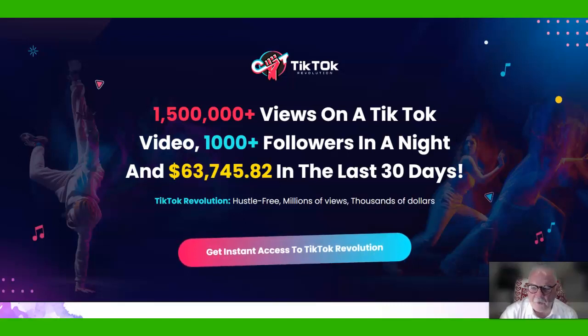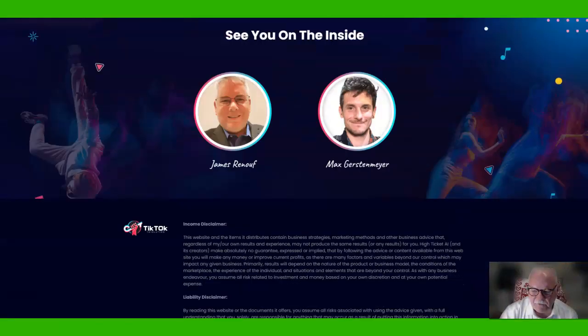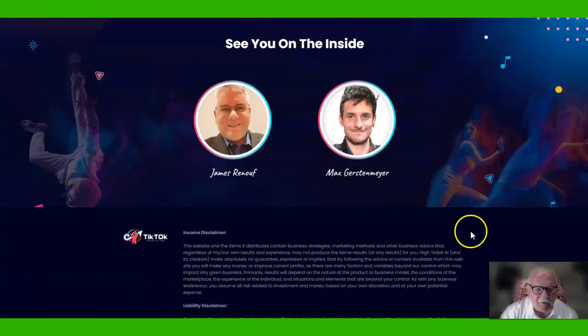This is a product called TikTok Revolution. Let me show you his face down here — the guy on the left, James Renaud. He has been following the AI artificial intelligence revolution for years and recently teamed up with another guy. They are just kicking it and developing products that anybody can implement using AI or different forms of AI.